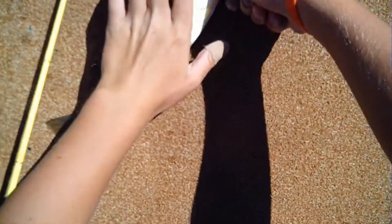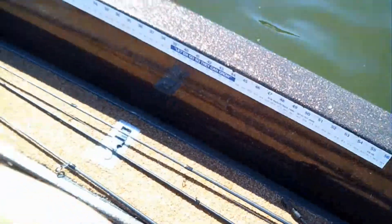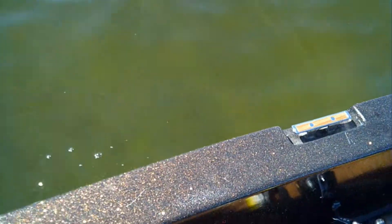Alright, here's another fish — little guy off that seawall. Haven't caught one in a while. Fishing crankbaits right now and catching some fish, so I'm gonna try to get some bigger ones.